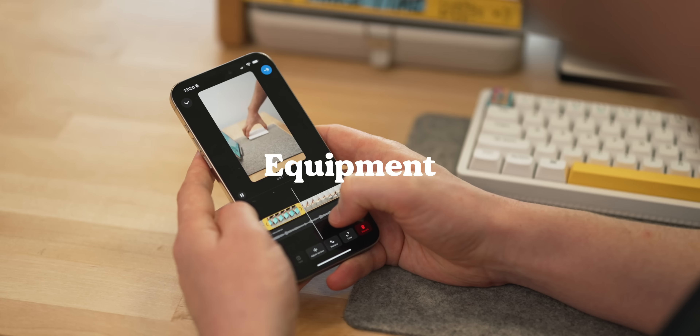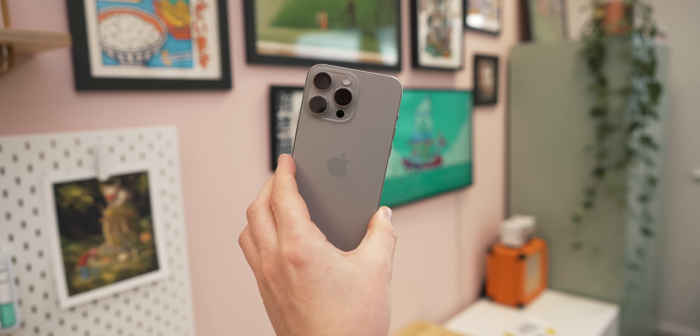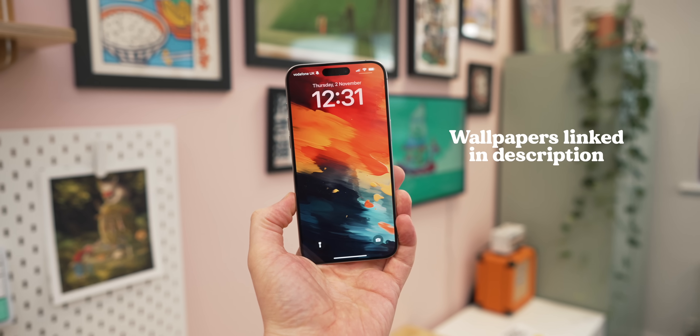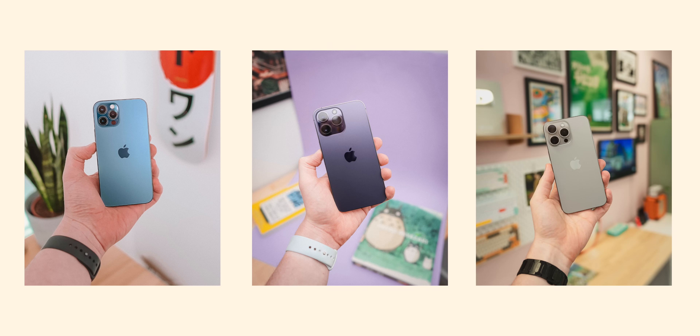I'm a YouTuber first and foremost, and I use a bunch of Apple-based products to produce stuff there. That starts with the iPhone 15 Pro Max — I've got it here in the natural titanium. I upgrade every year because I'm in this content game, but I think most of you probably shouldn't. Upgrading every year is not a great trait to have, but for someone that has to stay within that sphere, I kind of need to.